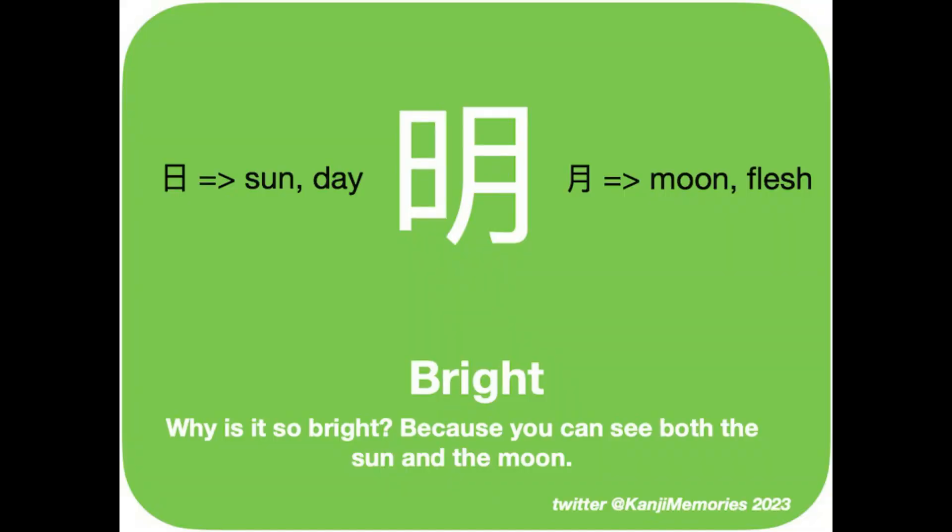As usual we start by looking at the green kanji memories card. This kanji has just two simple elements. The element on the left represents the sun, and the one on the right is the moon. What a simple idea to represent brightness.